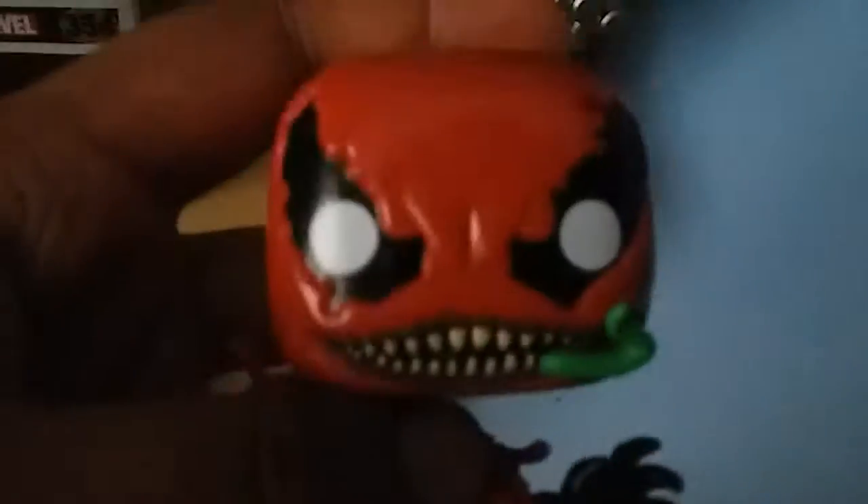There's also a glow-in-the-dark version you can get at Box Lunch that usually restocks sometimes. So here he is — here's Toxin. He has a small green tongue, and you can see all the teeth and his lips. I like the symbiote detail on him. It makes it a really cool Walgreens exclusive and it has to be one of my favorite pops in my collection.